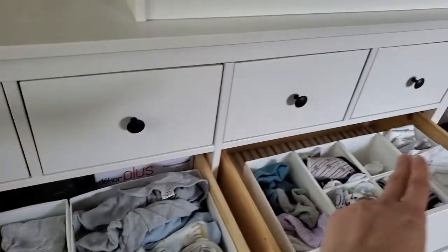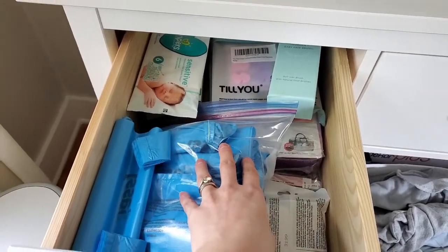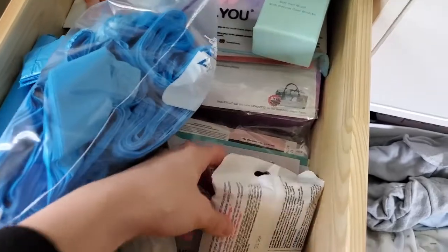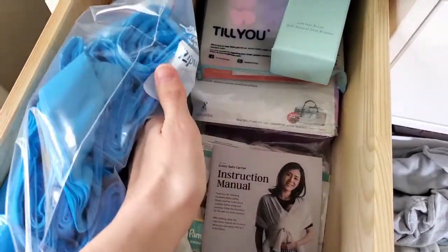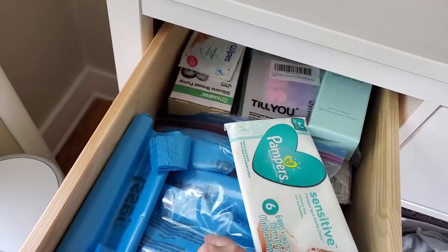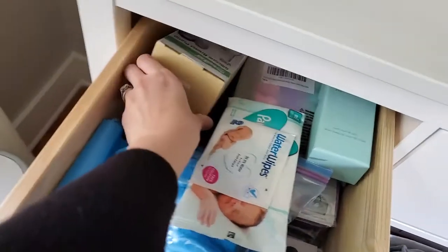It has four smaller drawers on top which are really nice to have. This one is kind of a junk drawer — it's a bunch of samples I received while I was pregnant, all the instruction manuals for a bunch of the products we got so I can refer back to them if I don't know how to use something, and these blue bags I use for really, really stinky diapers. Just having like an organized space so that if you need to find the instructions, you can do it easily.